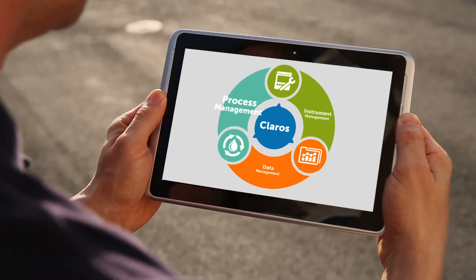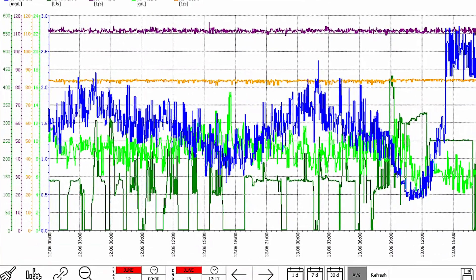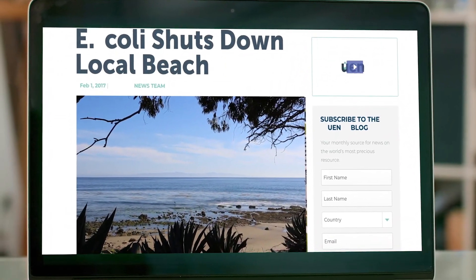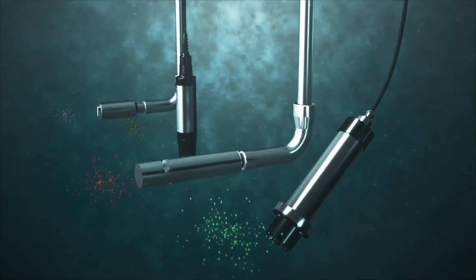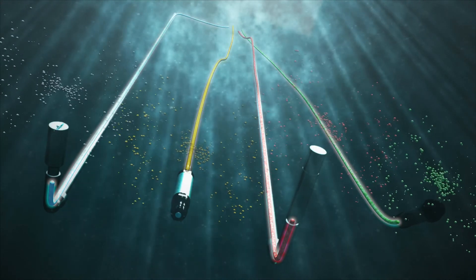Kleros process management systems monitor water quality in real-time, helping wastewater treatment operators immediately recognize sudden inflow load changes and take corrective actions before it's too late and compliance is threatened. With Kleros process management, sensors are continuously monitoring and evaluating your water, providing far more real-time data than manual grab samples ever could.